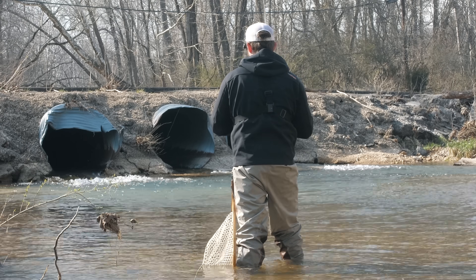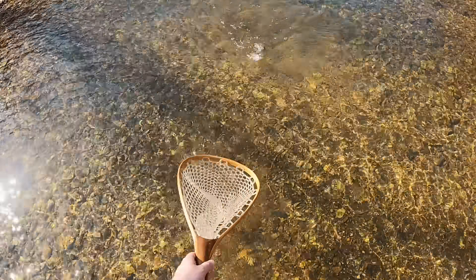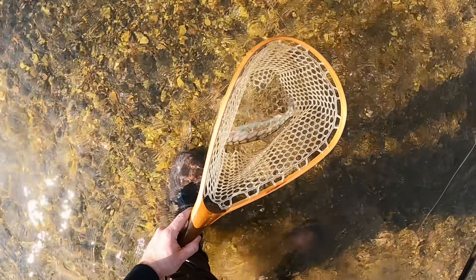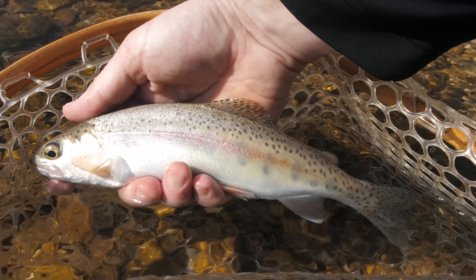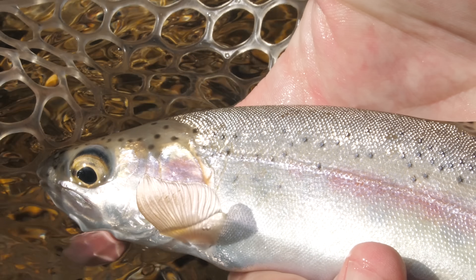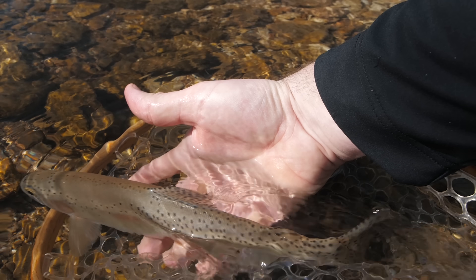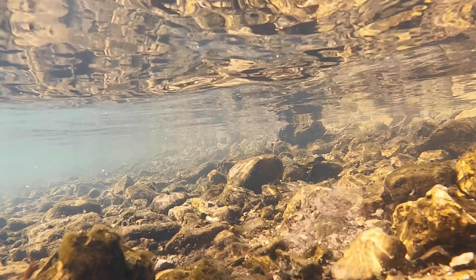Nice fish! Please get in the net — oh my gosh, he is a fighter — in the net. Yes, what a beauty! The spinner came off in the net. This is a very nice McLeod strain wild rainbow trout. You guys know that these fish are only found in a handful of creeks and they are insanely difficult to actually catch. This is a very nice one. See you later buddy!